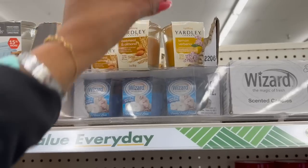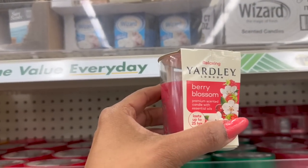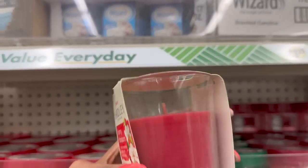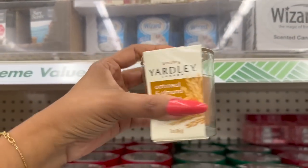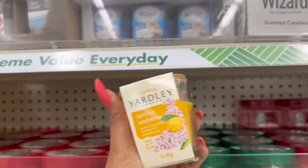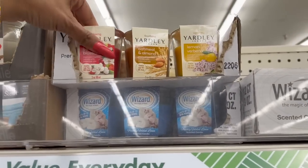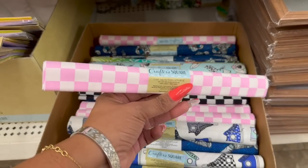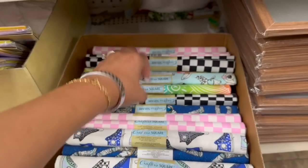Yardley single wick candles are new as well. They have Berry Blossom premium scented candle with essential oils, lasts up to 25 hours, as well as Oatmeal and Almond and Lemon Verbena. These are great little additions to gifts. The Crafter Square craft fabric also looks new — pink and white, black and white, stars, lips, puppies, rabbits, giraffe, monkey, space, and shoes designs.